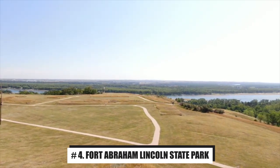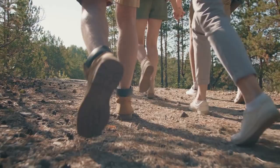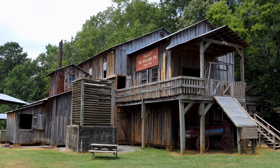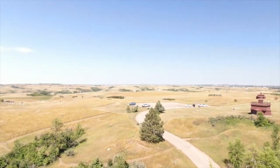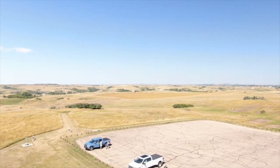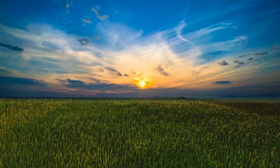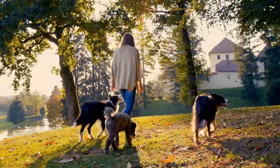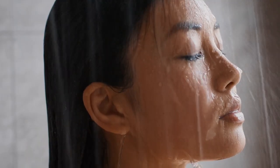Number 4: Fort Abraham Lincoln State Park. Fort Abraham Lincoln State Park is a great place to engage with history, hike some trails, and spend the night next to the water. The state park reflects both its military history and Native American roots. On-site, visitors find reconstructed buildings like the Custer House and the reassembled On-A-Slant Mandan Indian Village. The On-A-Slant Indian Village features six recreated earth lodges, and the Custer House is accompanied by several restored barracks, granaries, and a commissary store. Nearly seven miles of trails attract hikers, bikers, and horseback riders. The state park also offers a modern campground near the shores of the Missouri River, complete with showers and flushing toilets.